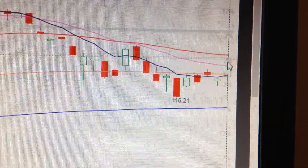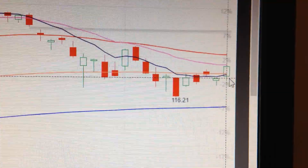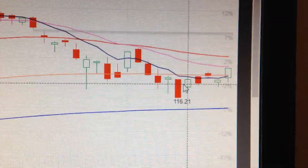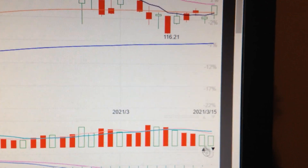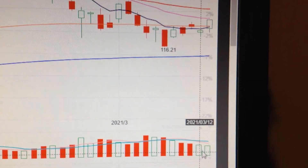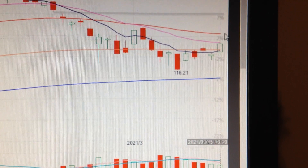That means as long as we keep below these two lines, there's still a possibility for it to go lower. We need to pay attention to the volume because the volume is not so strong — we need higher volume to support the price going higher.